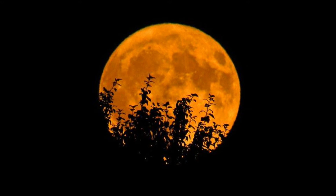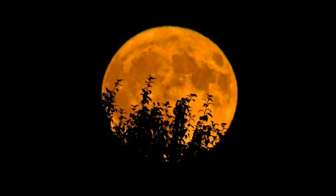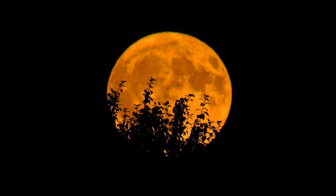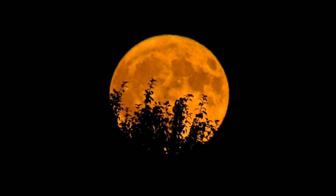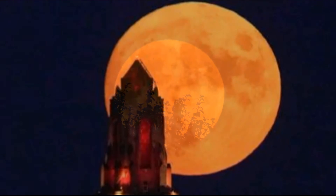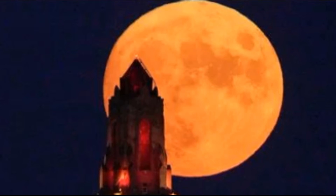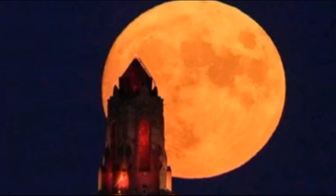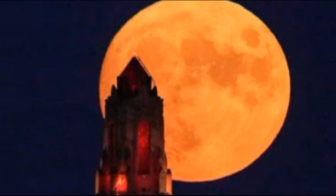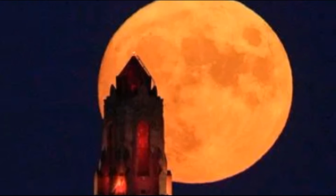A time when farmers often harvest their crops. NASA said in 2022, September's full moon is closest to the autumnal equinox, which falls on September 22nd, so it's called the harvest moon, according to the Old Farmer's Almanac. When October's full moon is closer to the equinox, it gets the name harvest moon, and September's is called the corn moon.